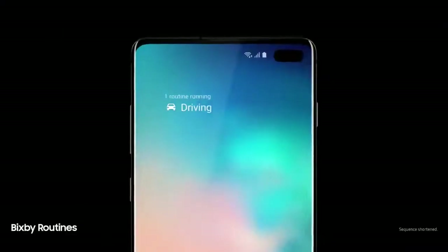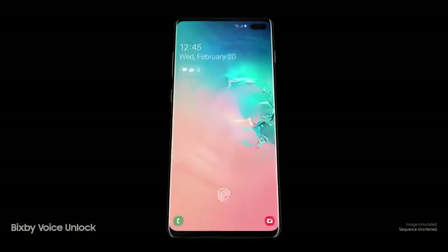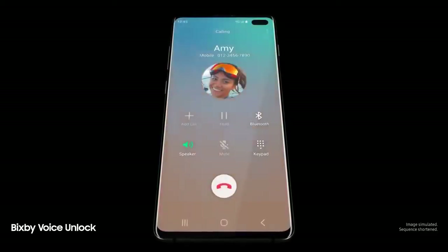Next generation intelligence adapts to you, learning your habits to automatically perform common tasks. And a smarter Bixby now recognizes you — just say "Hi Bixby, call Amy" — so you can unlock with just your voice.